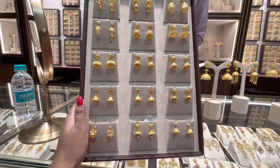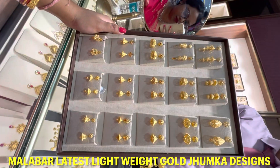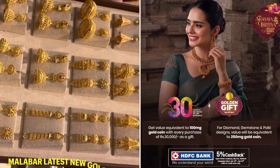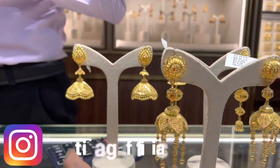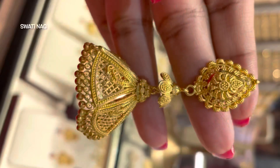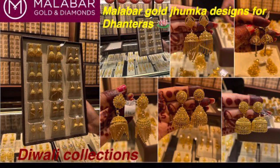Hello everyone, welcome back to my channel Swatinaag. Today I am taking you through Malabar Gold & Diamonds lightweight gold jumka collections. All these collections are already uploaded on my channel and I have linked them in the description box — you should check all these collections there.